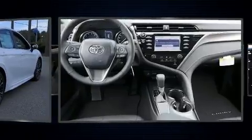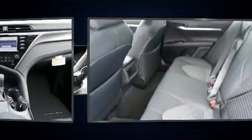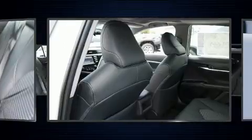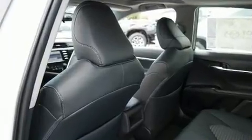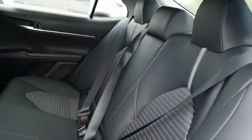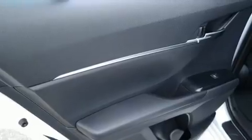Audio features include an AM/FM radio and six speakers providing excellent sound throughout the cabin. Toyota also prioritized safety and security by including dual front impact airbags, front and rear side impact airbags, traction control, brake assist, and ignition disabling.